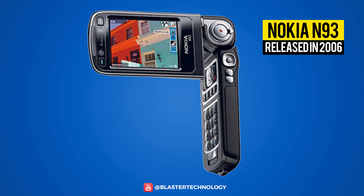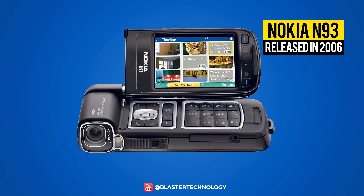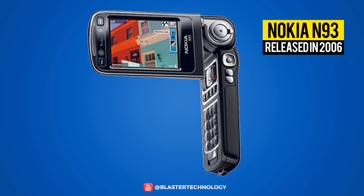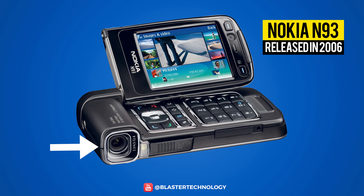Launched in 2006, the Nokia N93 was a flip phone but it twisted in different positions. It rotated in so many positions that it could act as a portable game console, camcorder or desktop. Another strange element was the 3.12 megapixel camera which was located on the side of the phone facing outwards.